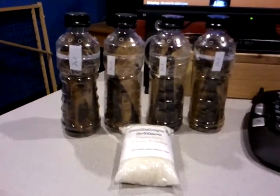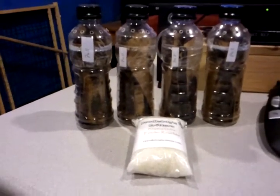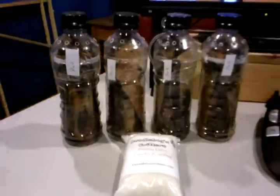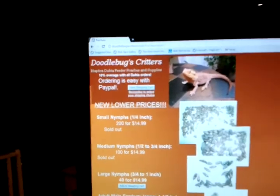150 females and 80 males, including 10% over count, and a large bag of water crystals. Look them up — doodlebugscritters.com.